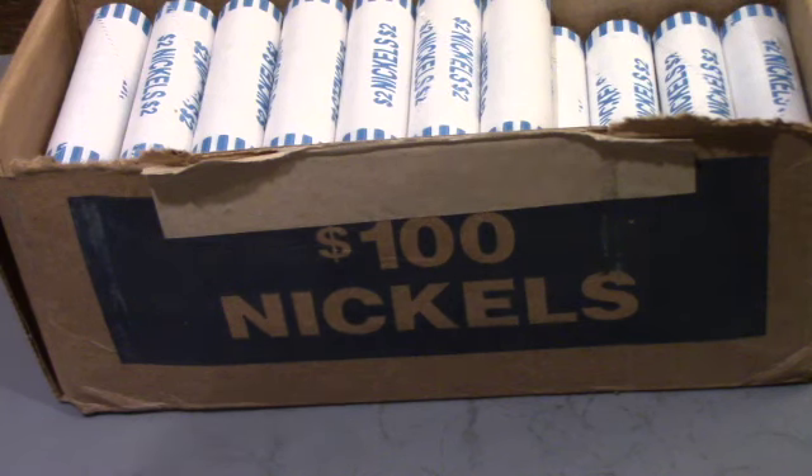Hey guys, it's TexasCoinHunter and today we are doing a nickel hunt. I've got two boxes. They are circulated. We're going to go through them and see if we can get lucky — find any war nickels, any buffaloes, maybe even get a V-nickel if we're lucky. I'll bring you back as soon as we find anything.